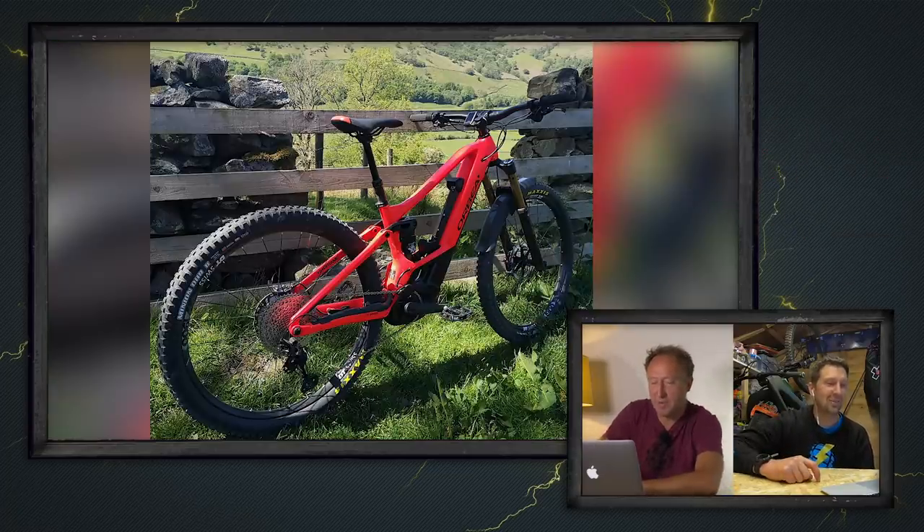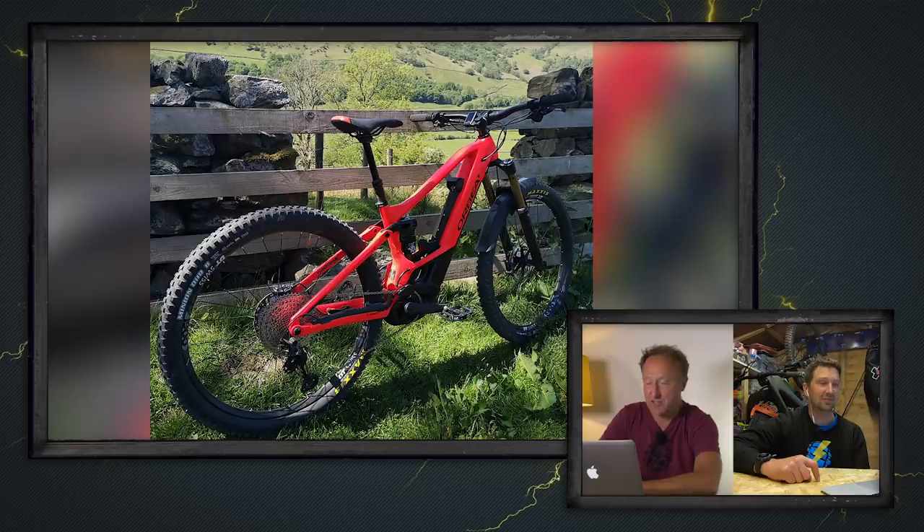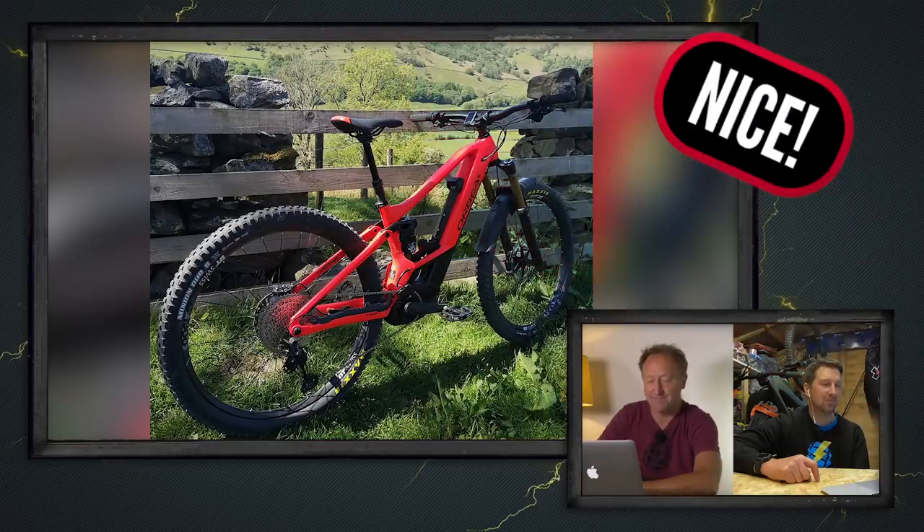What about Paul, out and about in Kentmere in the Lake District, on his new Orbea Wild FS? He's got a range extender on there offering 1,125 watt-hours of battery. Huge rides, and a fantastic place — Kentmere. Beautiful.